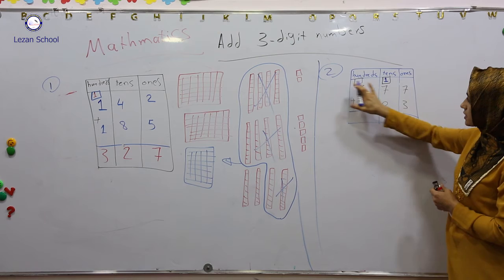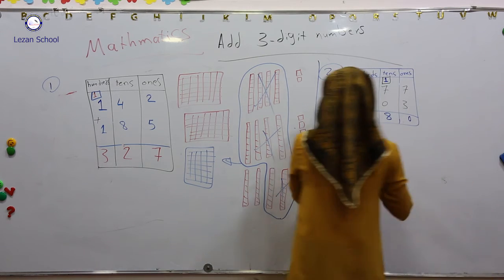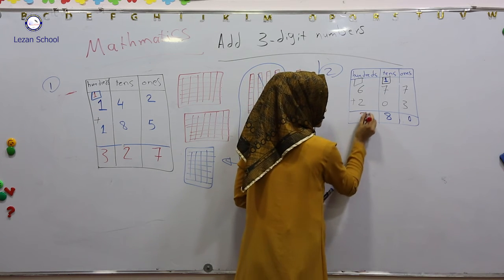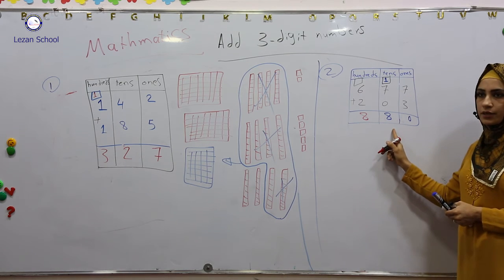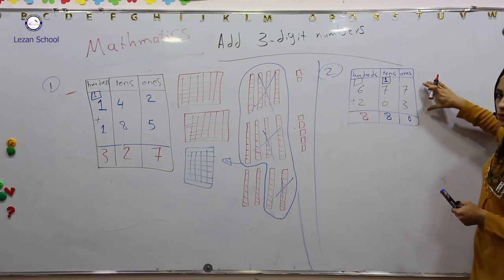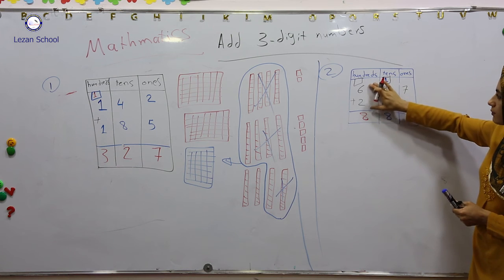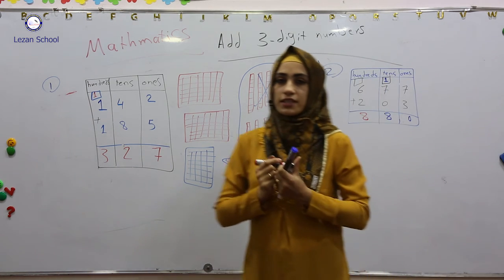Now from the third step I added hundreds with hundreds. Look at this one. I hope that you will get benefit from this. Thank you.